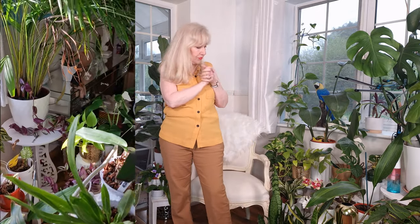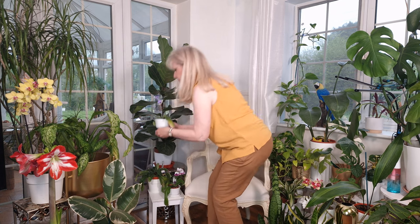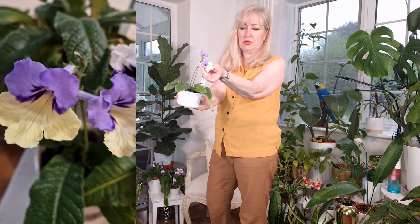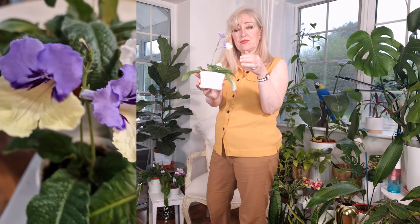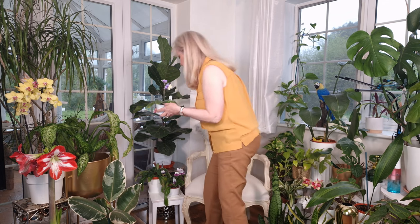My African violets are gone — I don't know what it was, their leaves just couldn't take it. They were in the kitchen where the ash was worse. But my streptocarpus survived and did very well. The babies I had at the time last year have now flowered. This one is Harlequin Blue — she's actually won awards, she's absolutely beautiful. As she gets bigger, she'll throw up more and more flowers. Streptocarpus flower from early April right through to October, and then they just stop and rest.